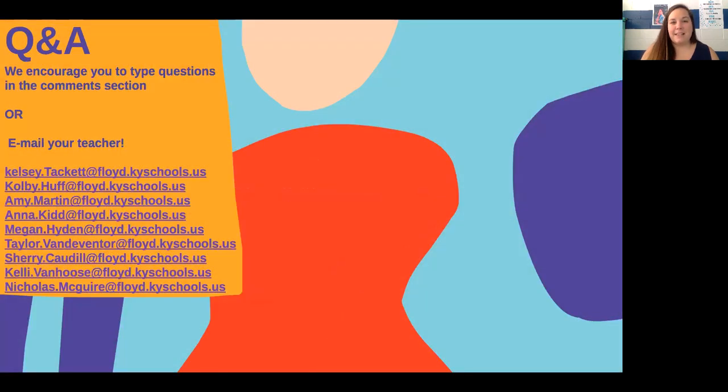And lastly, before we get into all the other components, these are all of your teachers' emails for all three grade levels — 6th, 7th, and 8th — so feel free to reach out to us. If you have any questions, remember we're just getting started with this overview — go ahead and ask them in the chat and we'll be back with the second part of this presentation.